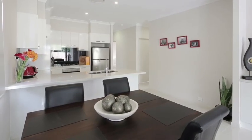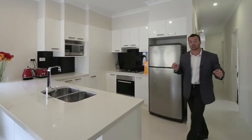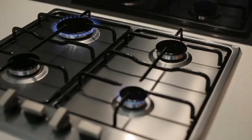Nine-foot ceilings, ducted air conditioning, large porcelain tiles, a gourmet kitchen with glass splashback, undermount sink, dishwasher and 40ml stone benchtops.